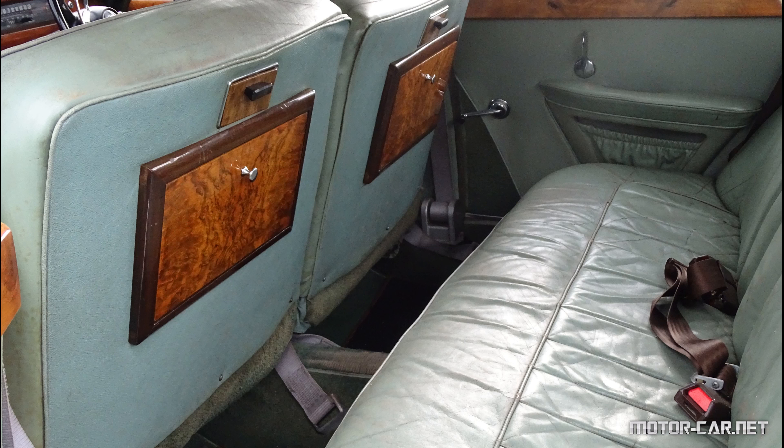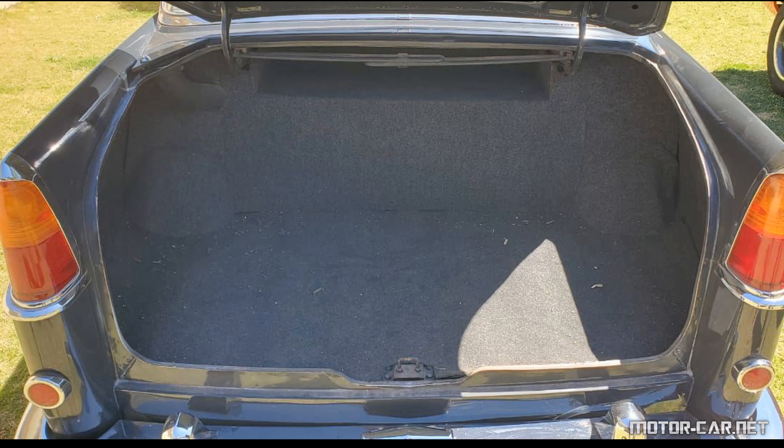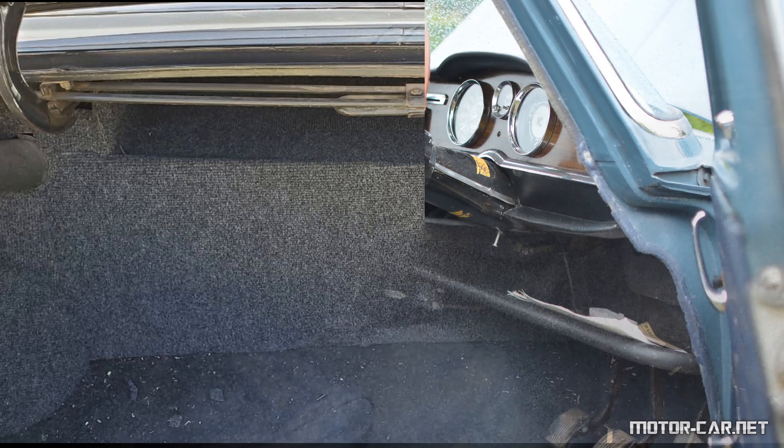The lockable luggage compartment has a spring-balance lid and handle with push-button release. The spare wheel is carried in the boot below, lowered by means of a starting handle. The monoloc lock is controlled from inside the car, depending on the model.